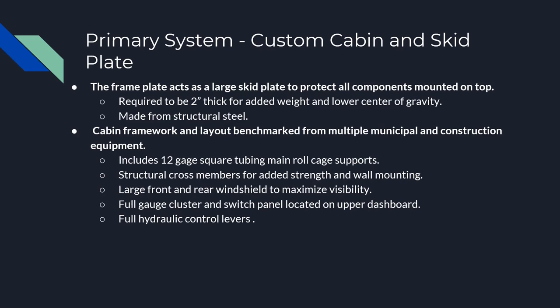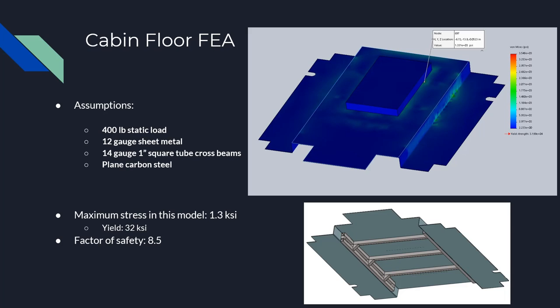Our sponsor requested a two-inch structural steel skid plate. For the cabin, we got our idea for the cab layout through benchmarking, mostly the Bombardier. This included a 12-gauge square tubing roll cage plus cross members for added wall support, a large front and rear window to maximize visibility, as well as a gauge cluster, switch panel, and hydraulic control levers. For the cabin floor analysis, 400 pounds was applied to the 12-gauge sheet metal floor plate at the seat mounting location, with cross bars under the floor plate providing support. The results show we are nowhere near reaching yield, so this is a good design.